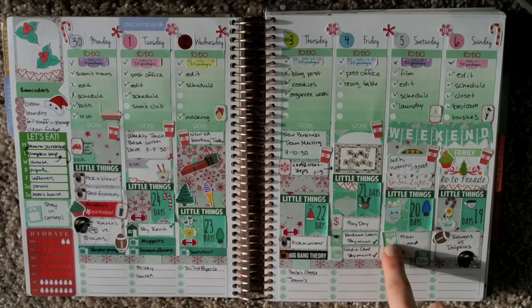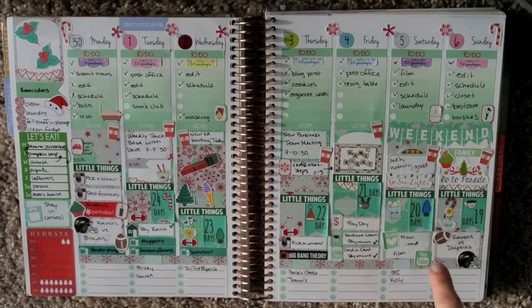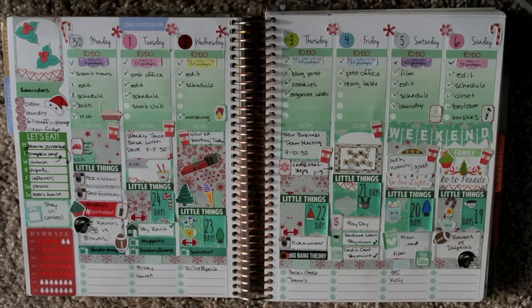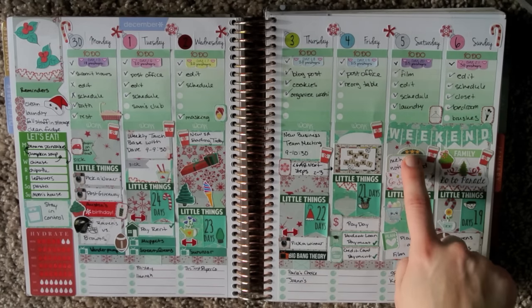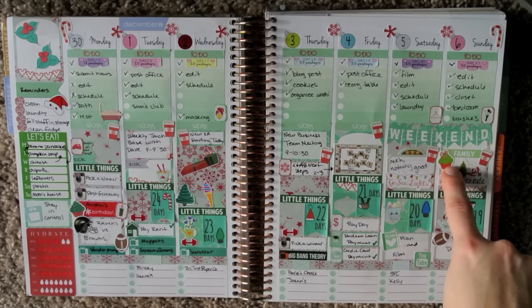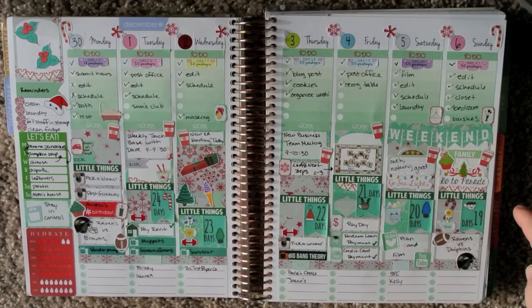The Planner sticker is Soda Pop Studio. This grocery card is Blushing Cuties. The YouTube stickers, and the Go See Lights and Go To Parade stickers are from Finch and Sparrow — oh, maybe that's Finch and Sparrow, I don't know, there's not a name on this sheet so I keep forgetting where they're from. The Cupcake is Hello Simple Paper. The Family sticker header is Scribble Prints Co.